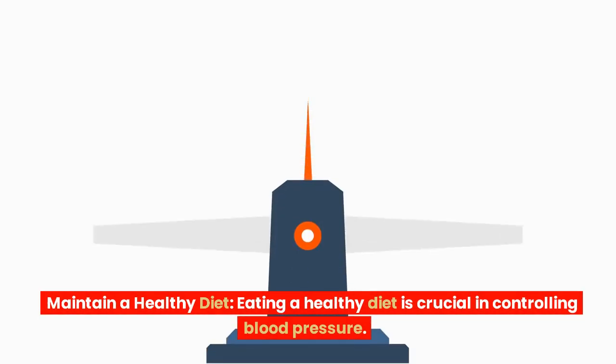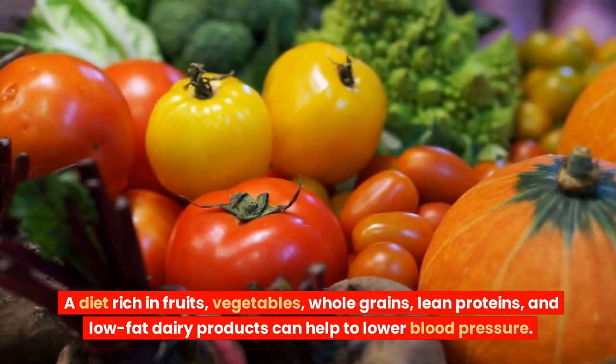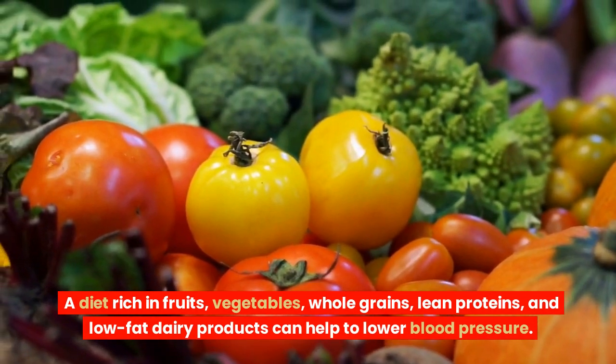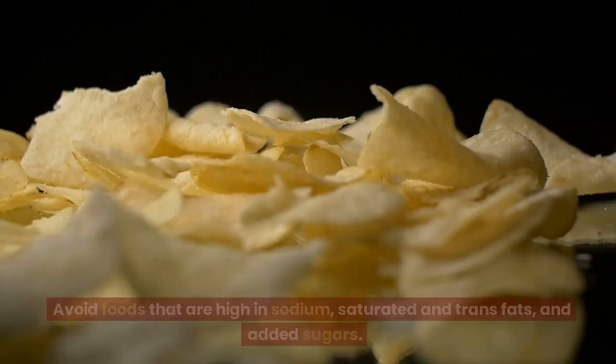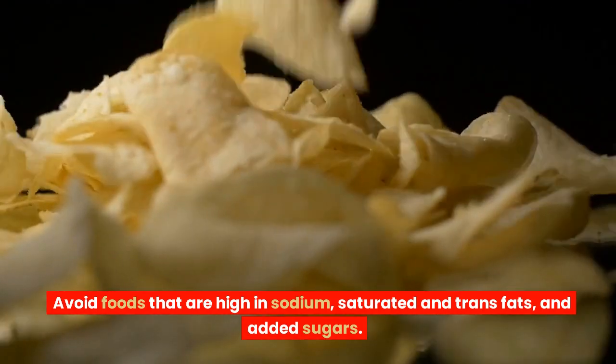Maintain a healthy diet. Eating a healthy diet is crucial in controlling blood pressure. A diet rich in fruits, vegetables, whole grains, lean proteins, and low-fat dairy products can help to lower blood pressure. Avoid foods that are high in sodium, saturated and trans fats, and added sugars.